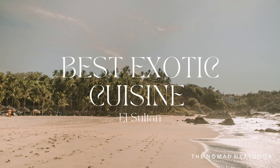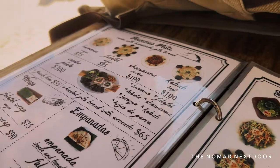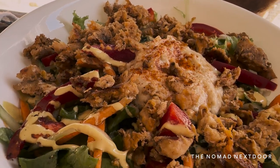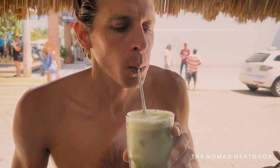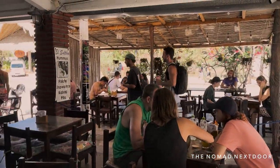If you're craving something flavorful and different, El Sultan is the place to go. They have a simple menu with quality Middle Eastern dishes. We fell in love with their falafel hummus plate and chicken shawarma salad, and ended up ordering those two every time because they were just so good. They also have typical dishes like tabbouleh, stuffed grape leaves, and salads, along with a breakfast menu.